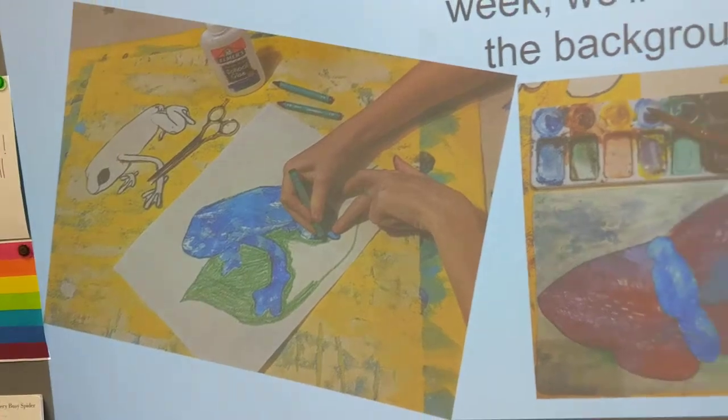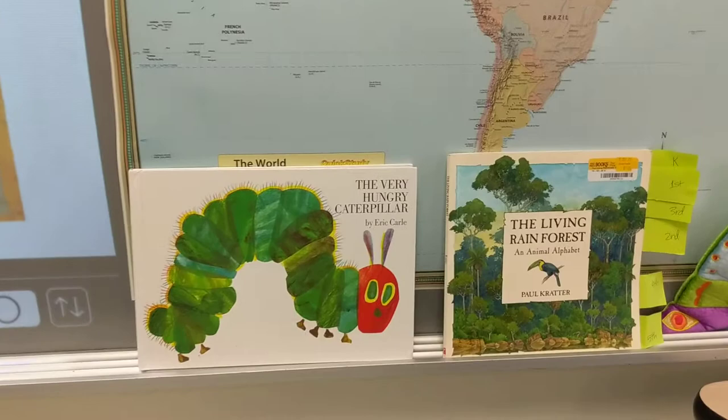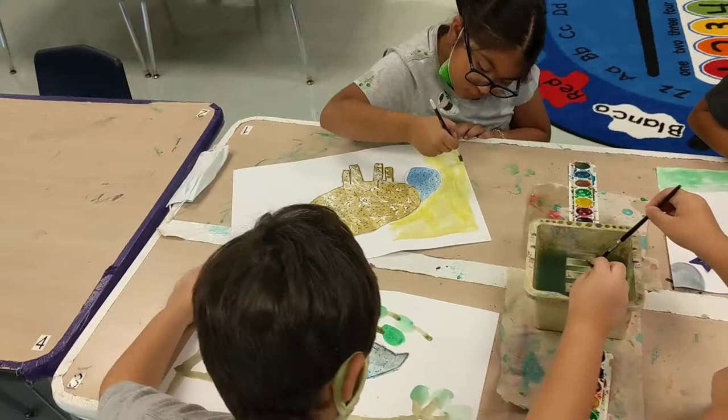Today in Hoodcase Art Class with Ms. Linnert, we are doing the background of our Eric Carle inspired rainforest animal designs. Third grade is working on the chameleon, and they're doing their backgrounds today using watercolor paint. We are making amazing artwork at Hoodcase.